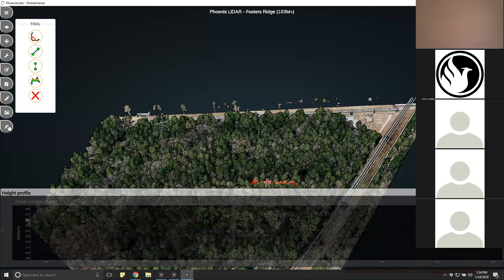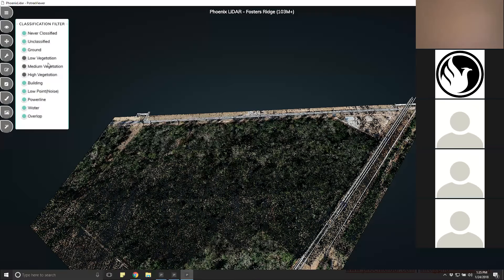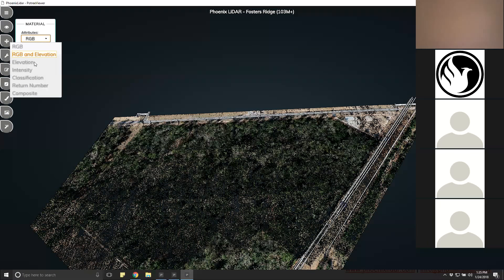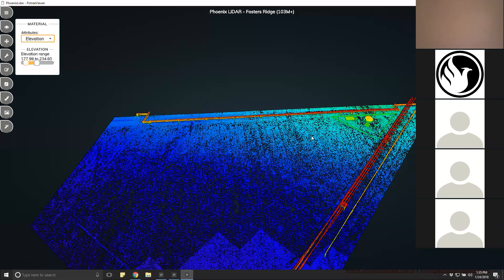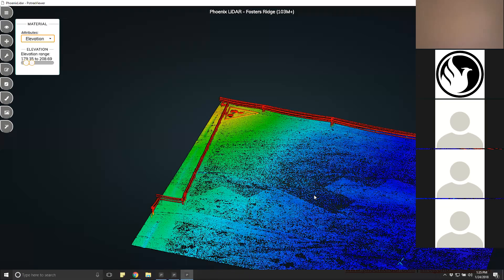We can also toggle off the vegetation layers, switch the symbology to elevation, and stretch it a bit to see the relief of the ground in this area. With just the ground layer visible, we can see that despite that thick vegetation we have a continuous, dense, detailed shot of the topography — which was the ultimate goal of this acquisition.